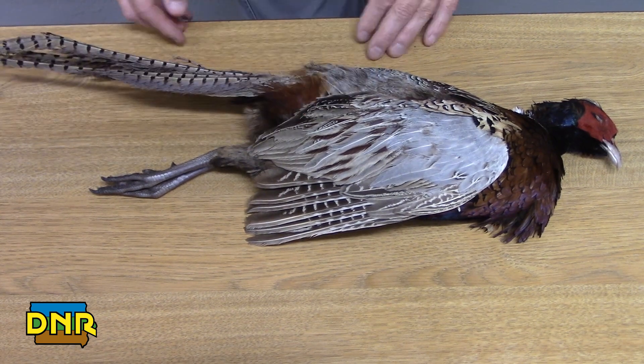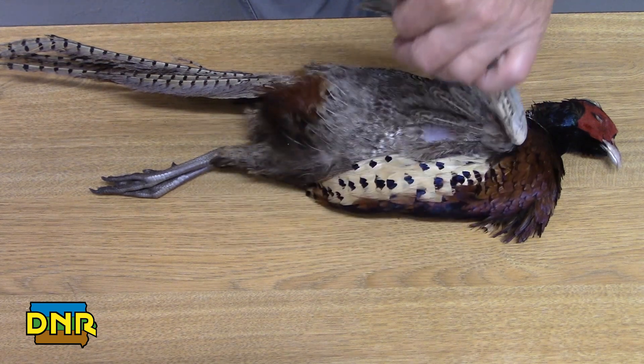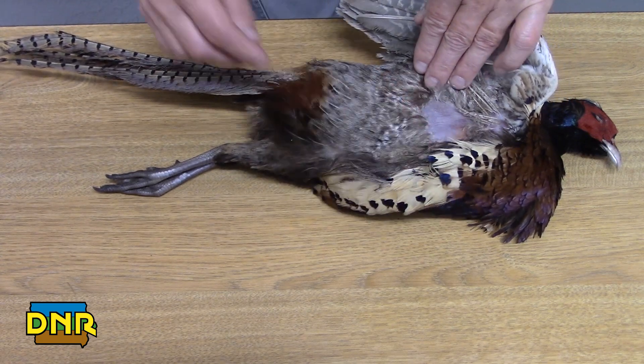And if you look underneath the wing of the bird, they have a spot that does not have any feathers. It's covered up by the wing, so that's not a problem in staying warm in the winter.